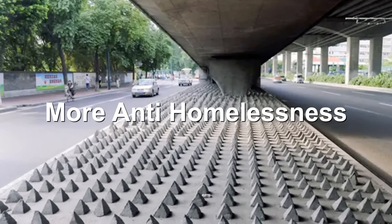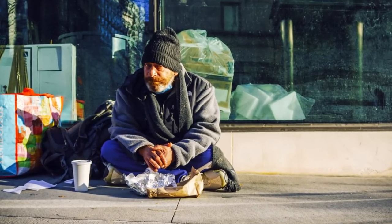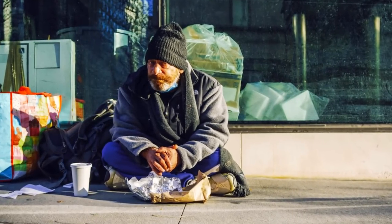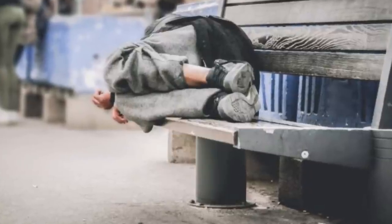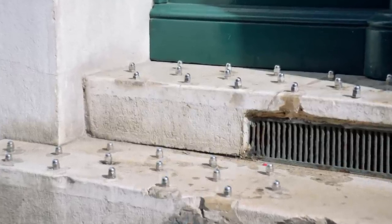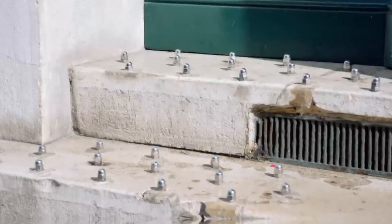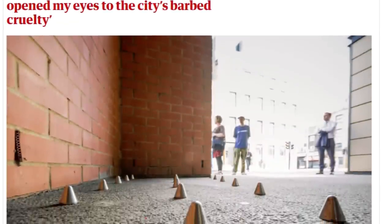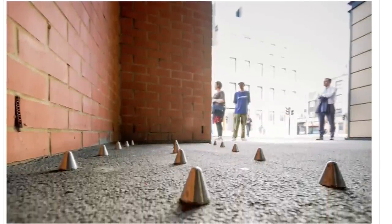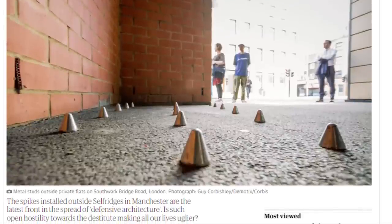Number 6: More Anti-Homelessness. Homelessness is a big problem in most cities across the world. Unfortunately, rather than tackling the source of the problem, many cities are trying to stop homeless people from sleeping rough by making it as hard for them as possible. If you see bumpy, rocky surfaces under bridges or outside buildings, chances are they're designed to stop homeless people sleeping there as it's not very comfortable. A private property company in London took it a step further by placing spikes outside their flats. There was a massive public outcry though, and they were eventually removed.